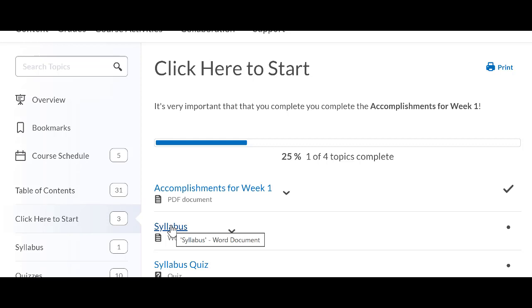After you read thoroughly through the syllabus, if you still have questions, please send me an email. When you send an email, please include your course number. I have seven courses that I'm teaching, so it's important that I know which course you're in.